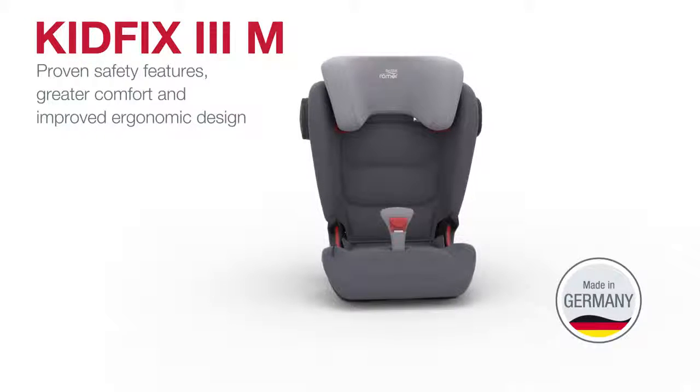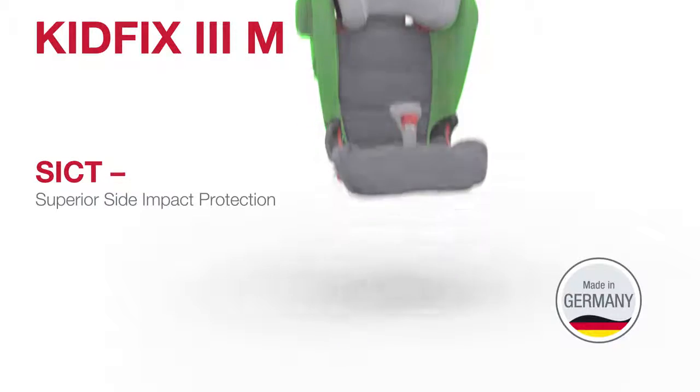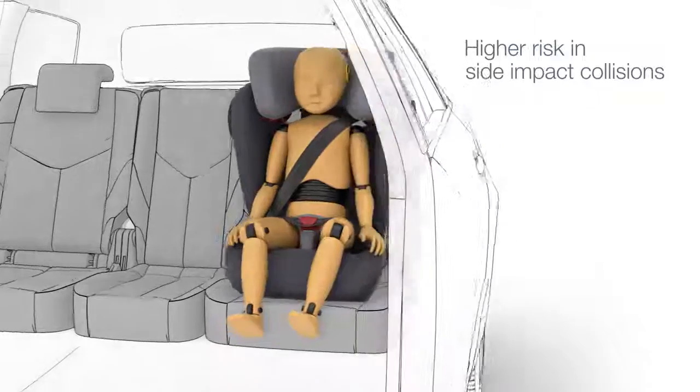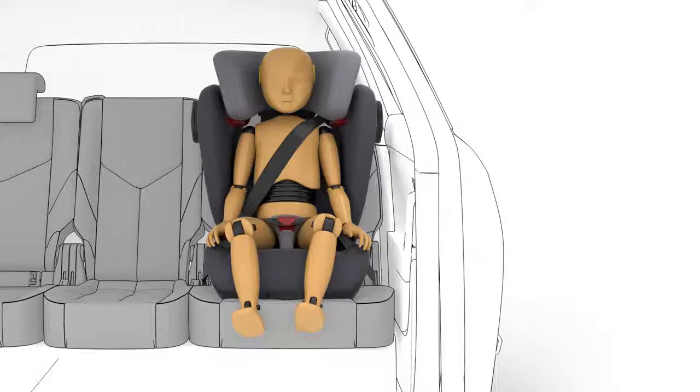One of these safety features is our superior side impact protection technology, SICT. In the event of a side impact, the risk to passengers is much higher than with a frontal collision, because the car's protection zone is much smaller at the side than at the front.